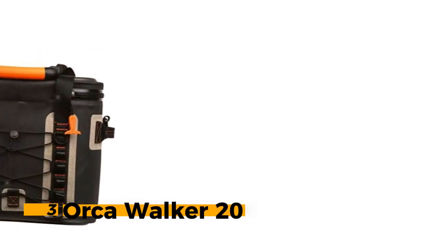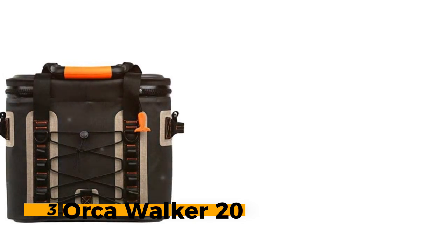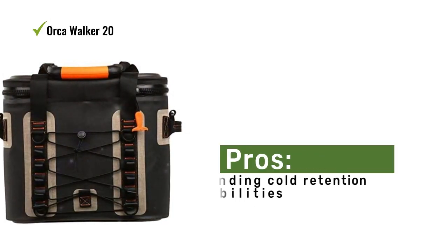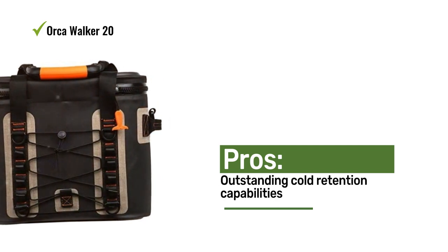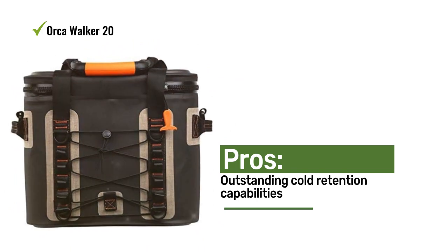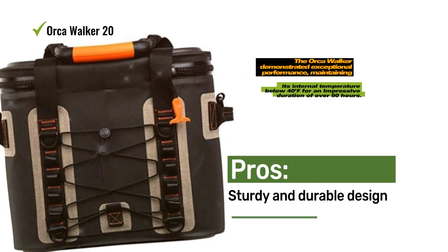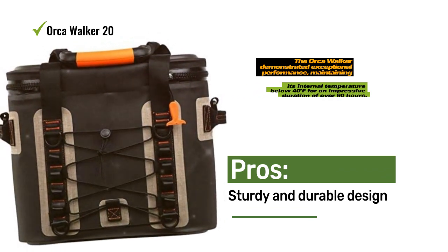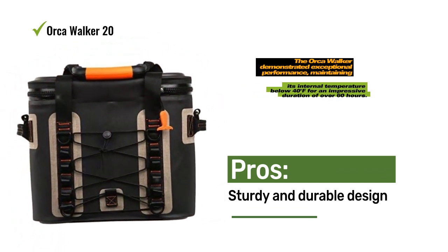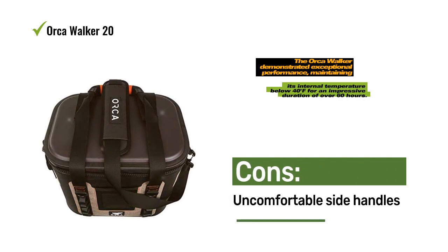Number 3: Orca Walker 20. The Orca Walker 20 exudes a classy and elegant appeal as a soft cooler. Notable features include a leak-proof zipper, adjustable shoulder strap, and mall webbing, with the addition of modular storage. An adorable whale tail zipper pull further impressed us during testing. In terms of practicality, the Orca Walker demonstrated exceptional performance, maintaining its internal temperature below 40°F for an impressive duration of over 60 hours.